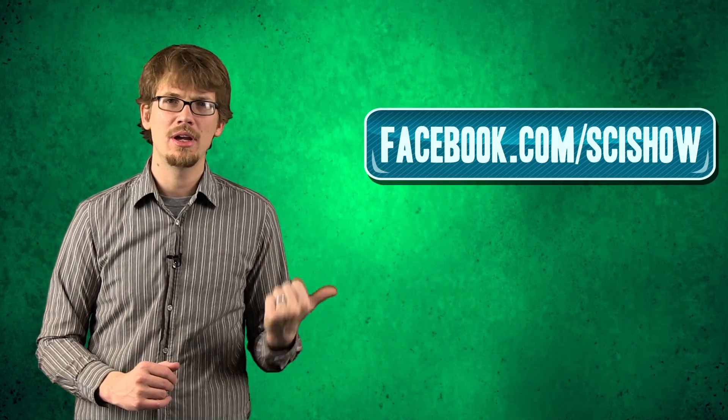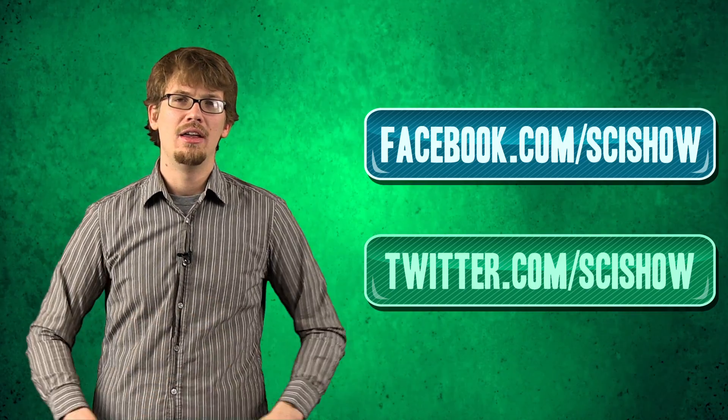Thank you for watching this SciShow Dose. If you want to find out more about the Earth's liquid and solid core, we have links for you in the description. We're also curious what you want us to talk about, and if you have any questions, you can get to us on Facebook and on Twitter, and of course in the comments below.